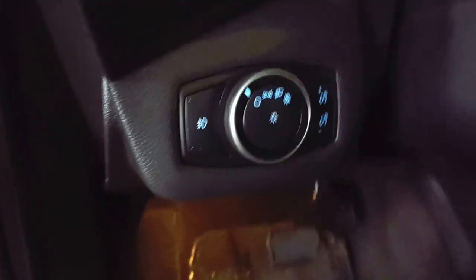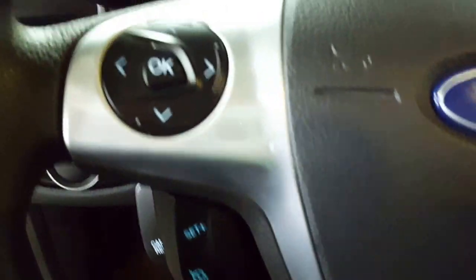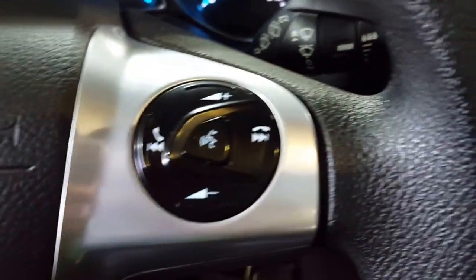As you come on in you've got your automatic headlights, your dash dimmers, and of course your fog lights rocking down there. Cruise control, menu controls, hands-free Bluetooth and stereo controls.